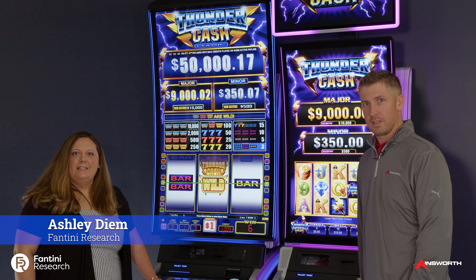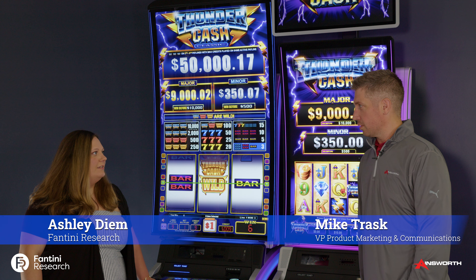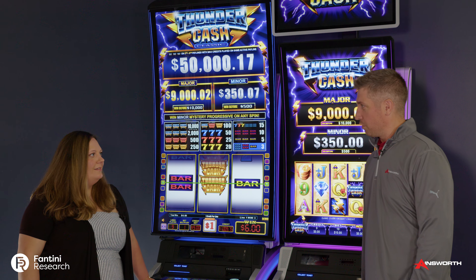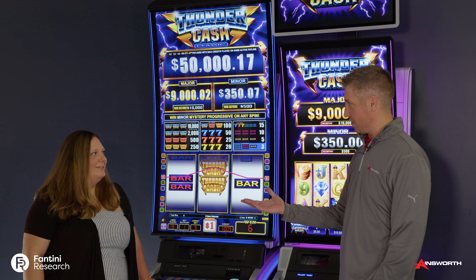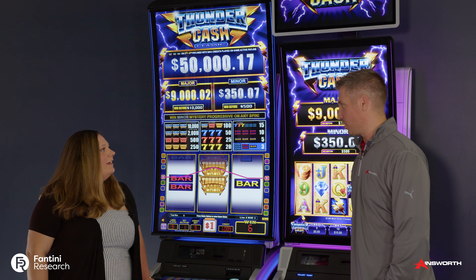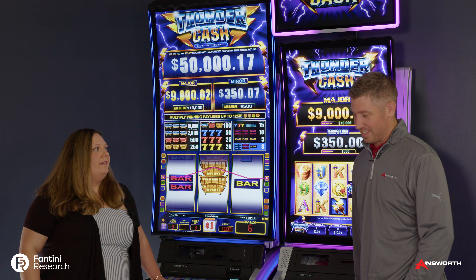Hi, I am Ashley with Fantini Research, and I am here with Mike Trask, VP of Product Marketing. Thanks for having me, Mike, to check out some of the latest Ainsworth games. Of course, thanks for coming out. Kind of an off season for us — usually we're at G2E, but very cool to see you not on the trade show floor. It's more than just waving as I run by the booth.